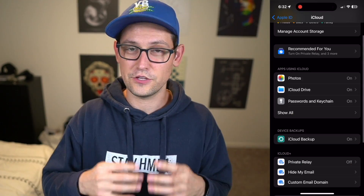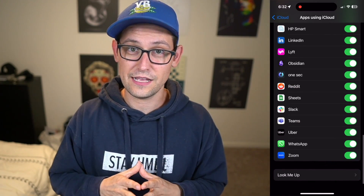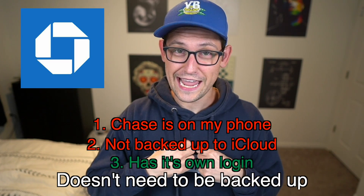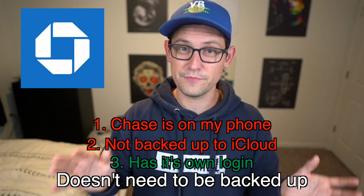The next kind of data is apps that are not backed up to iCloud. Examples include many games and certain e-readers where you're downloading data into the app without making a login. You can identify these apps by comparing the list of apps backed up to iCloud against all apps on your phone. For example, my Chase Bank app is not backed up to iCloud, but because I have login credentials, I can just re-download it on a new phone and all my information will still be there.